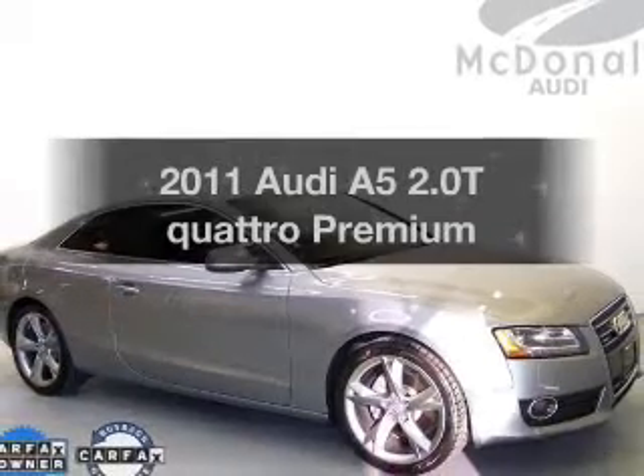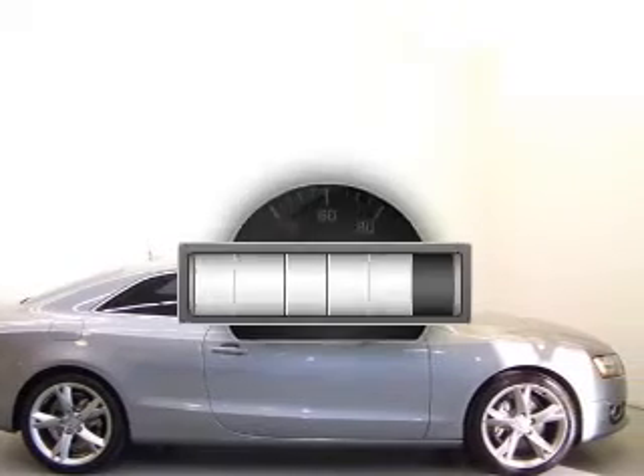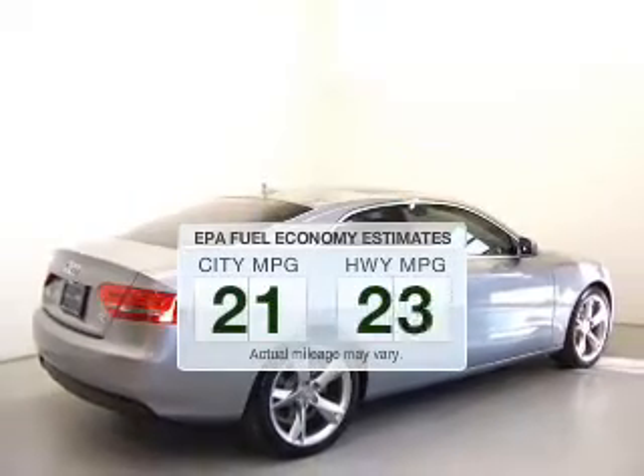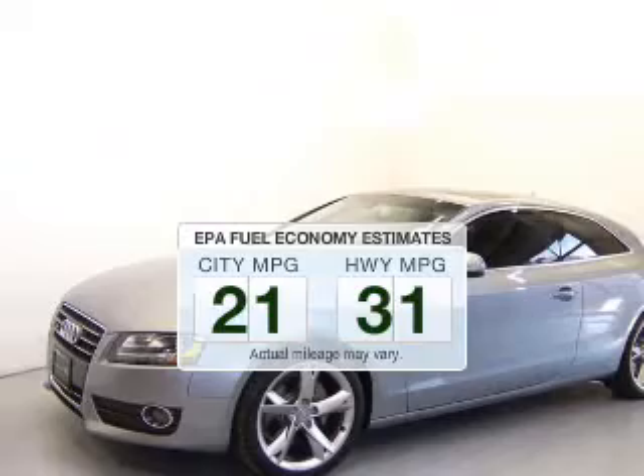Get noticed in this 2011 Audi A5. Travel the roads in style and comfort in this great vehicle. Get more for your money with this vehicle that features low mileage and dependability. Save your money by making less trips to the gas station when driving this fuel-efficient vehicle.